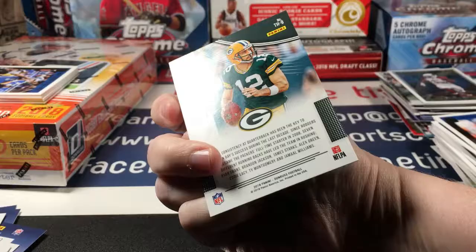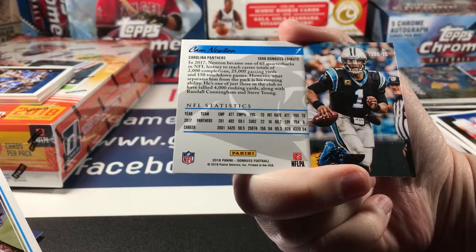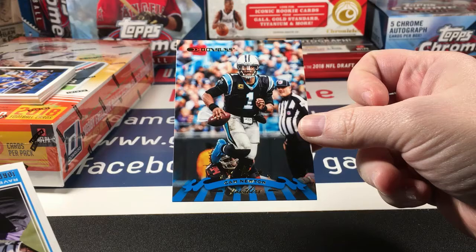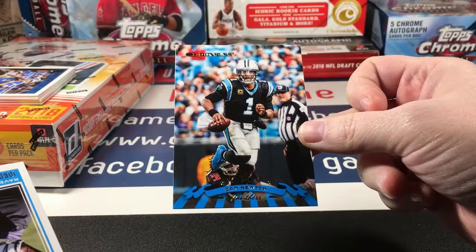Not numbered. And another new one — Cam Newton Donruss reprint. I'm wanting to say 97 or 98 Donruss baseball — I didn't open football then so I'm not sure if football looked like this too, but yeah it's definitely another throwback style.